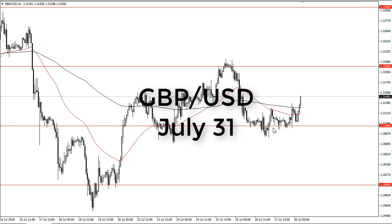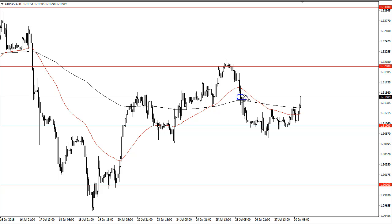From FX Empire, this is Christopher Lewis looking at the British pound US dollar pair. We have rallied quite nicely, testing an area of potential supply here at 1.31 and a half. I think that's your first trouble spot for the buyers — if we can break above there, there's a bit of noise just below 1.32.